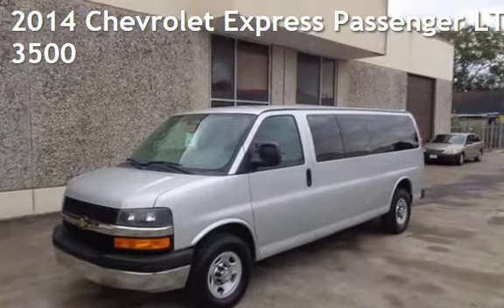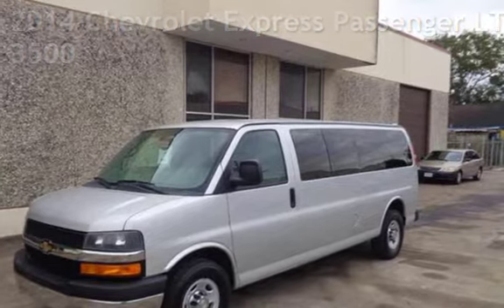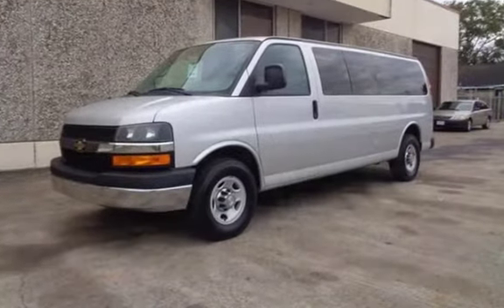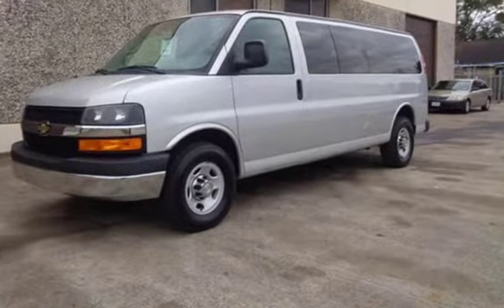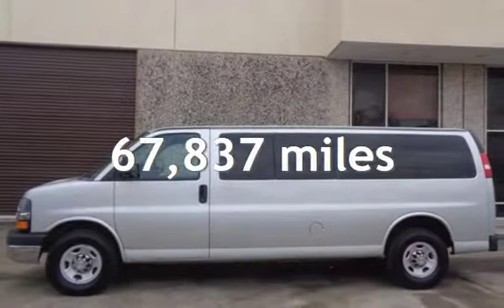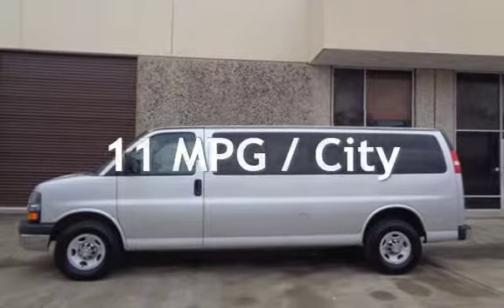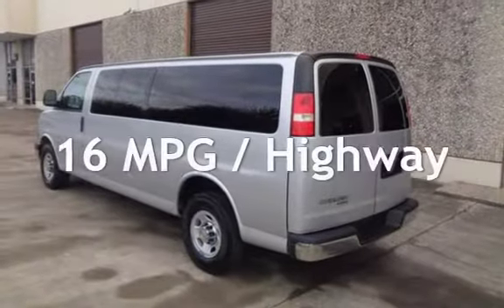Presenting a pre-owned 2014 Chevrolet Express. This three-door van has an eight-cylinder, 6.0-liter V8 engine with rear-wheel drive and an automatic transmission. This Chevrolet has less than 68,000 miles on the odometer. Estimated fuel economy for this vehicle is 11 miles per gallon in the city and 16 miles per gallon on the highway.